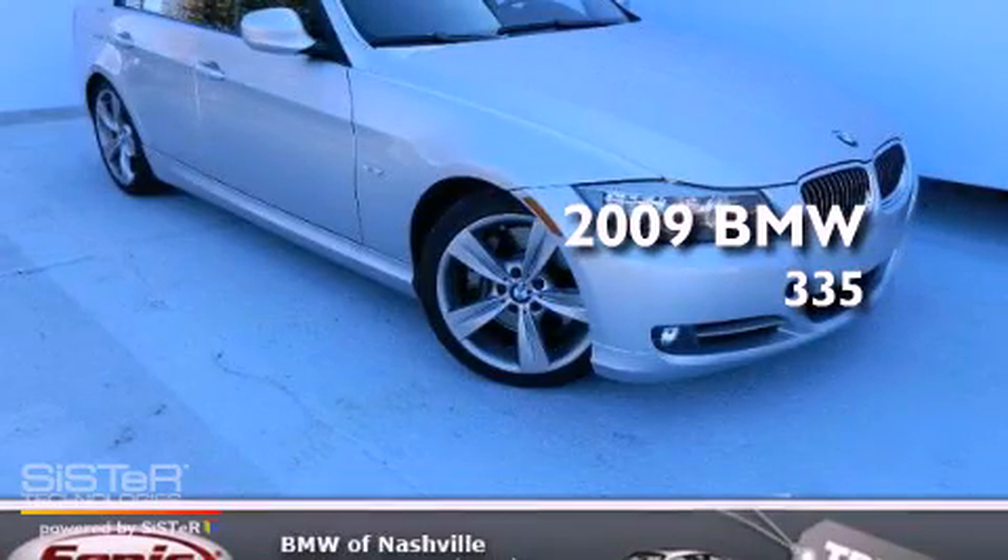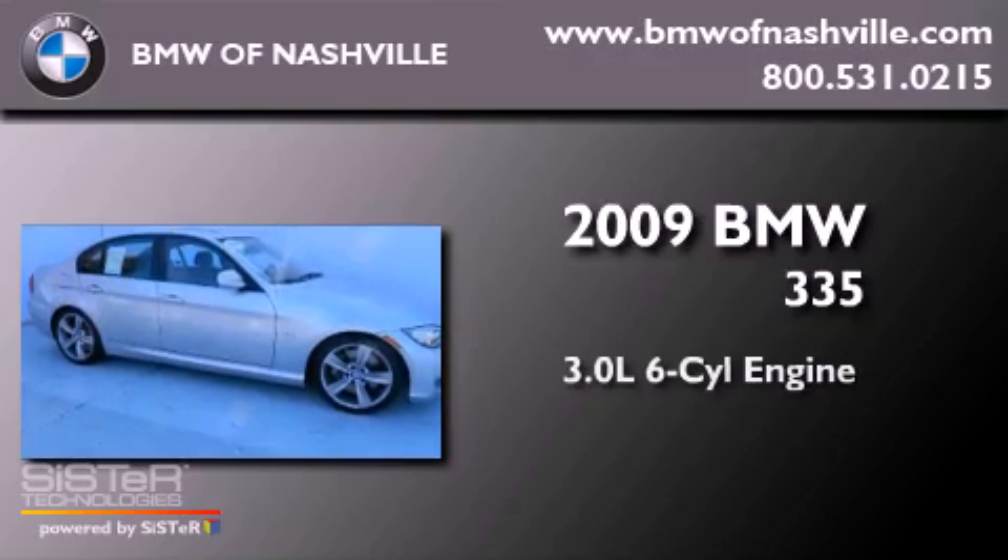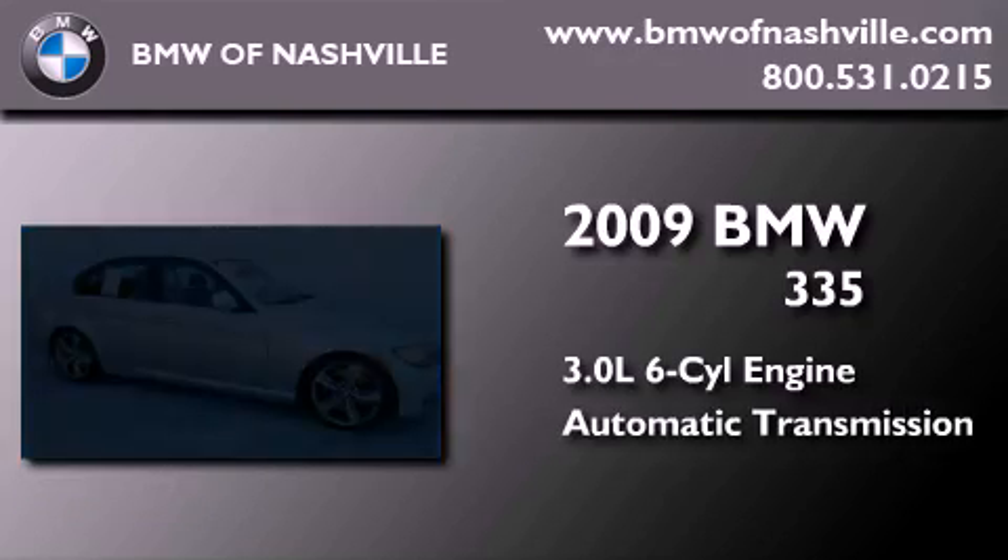This is a certified pre-owned 2009 BMW 335. It has a 3.0 liter six-cylinder engine and an automatic transmission.